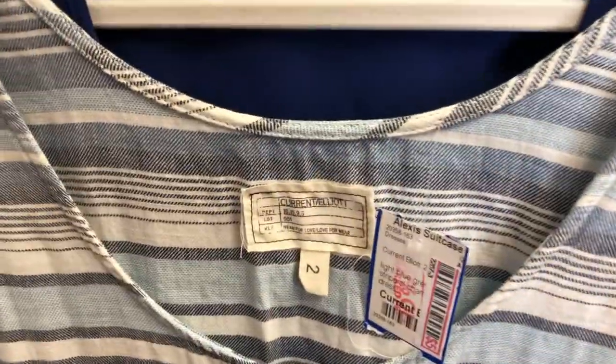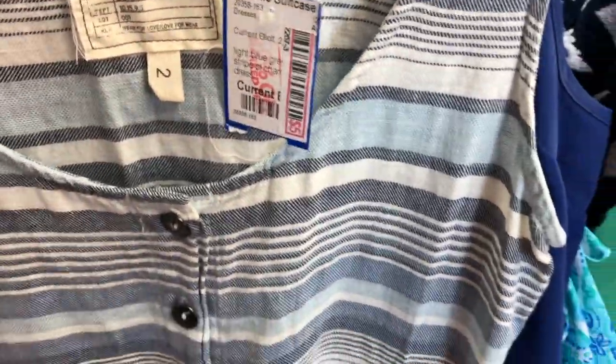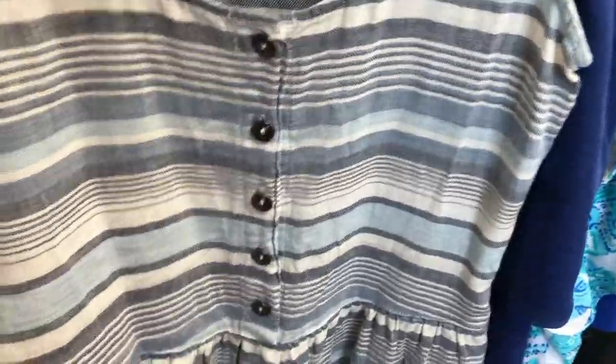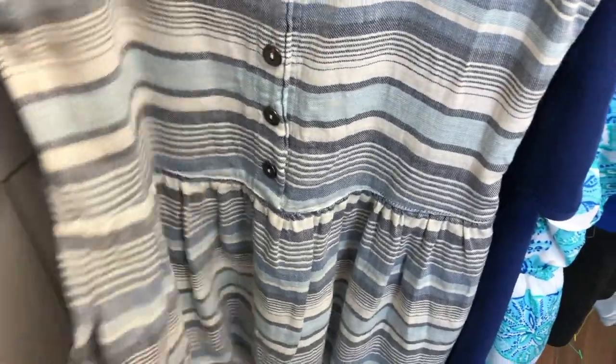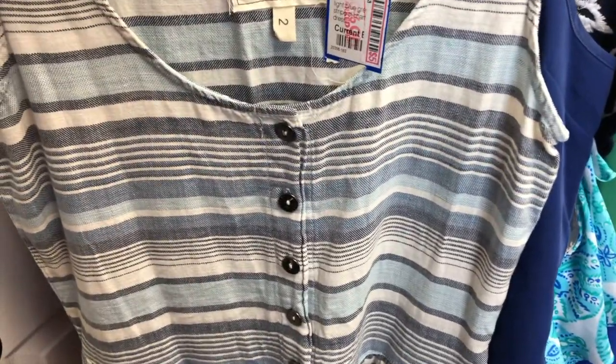Then I got this really cute striped cotton-like material Current Elliott dress. It actually had a tag on it from a consignment store. It's got pockets, which as a woman are always great on a dress, and I love the little button features.